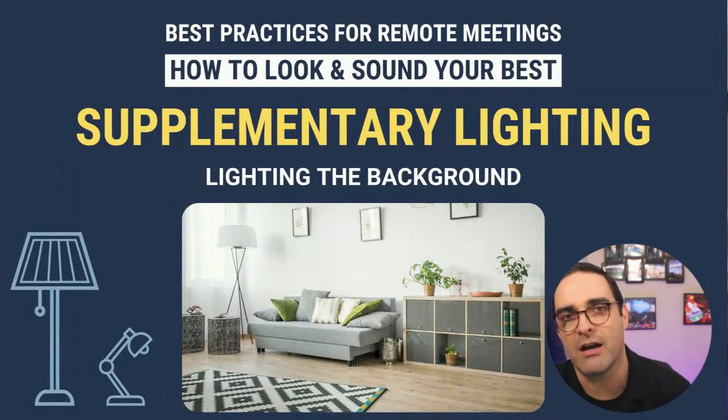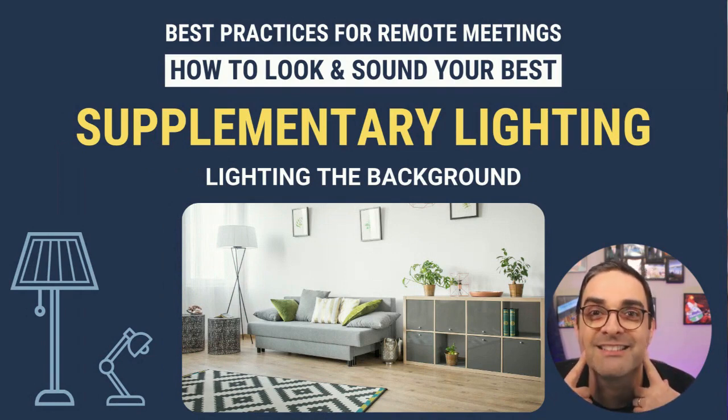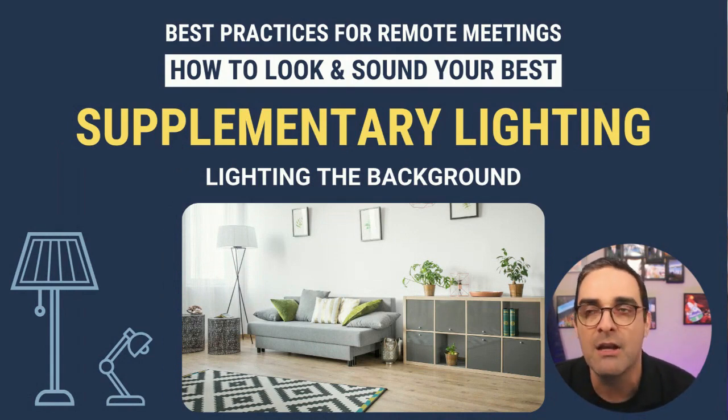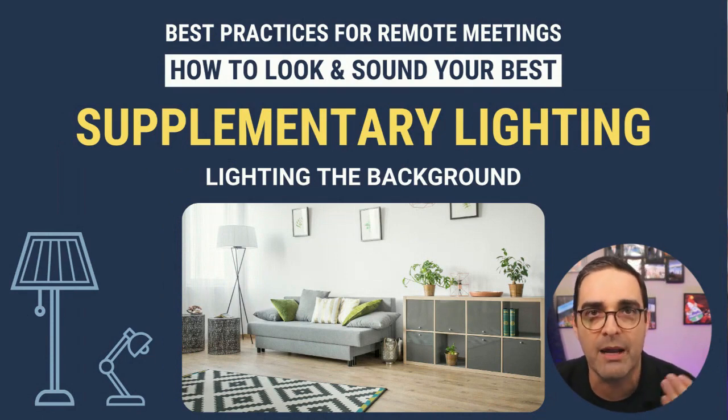For lighting up the background, you really don't need to make yourself crazy. All you need to do is make sure the background is not pitch dark and not the same color as your skin tone. Any kind of minimal lighting dedicated to the background will do the trick. You can use any lighting fixtures you already have at home — a floor lamp, a desk lamp, a night table lamp. Play around with the positioning until you get something that looks better than what you have today.